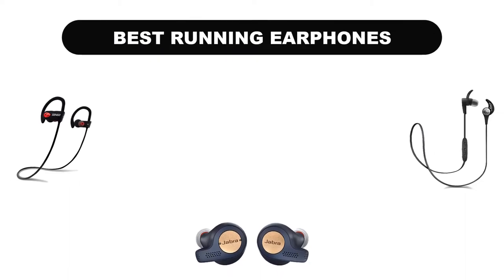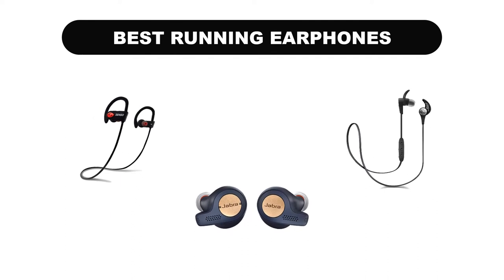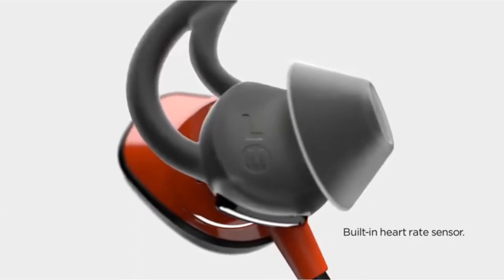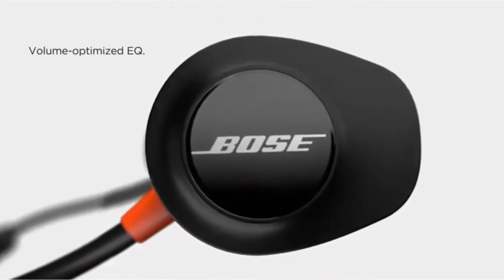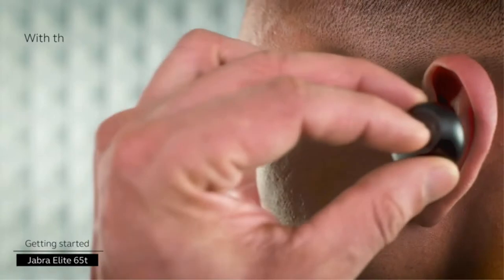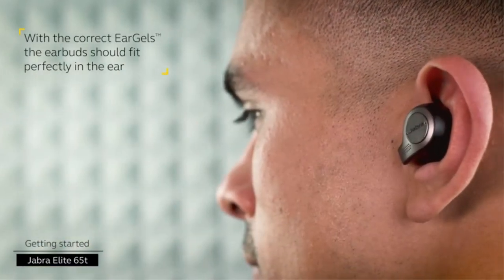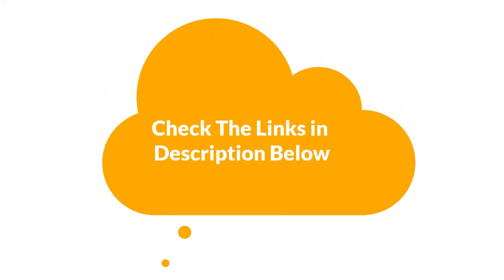Hello viewers! Today, we are going to cover the 5 best running earphones in the market, which are the best for you considering some unavoidable factors that you might miss out without watching this video. We are going to give you an impartial review to help you find the best from a plenty of irrelevant products. If you want more information and updated pricing of the products mentioned in the video, be sure to check the links in the description below. So, let's get started.